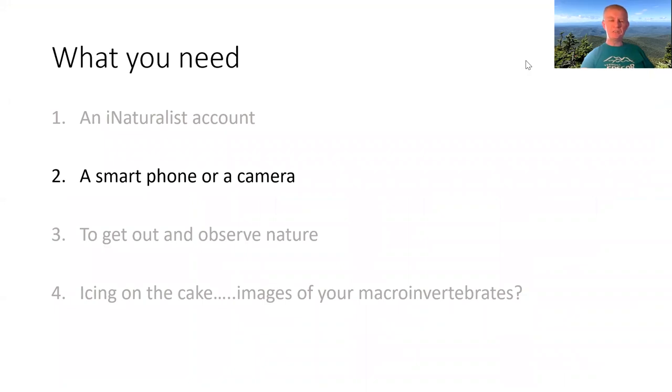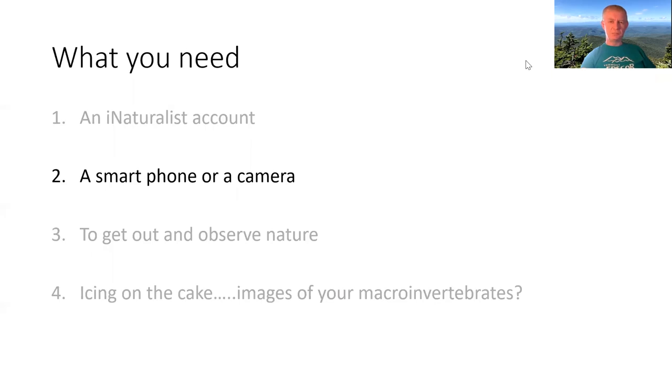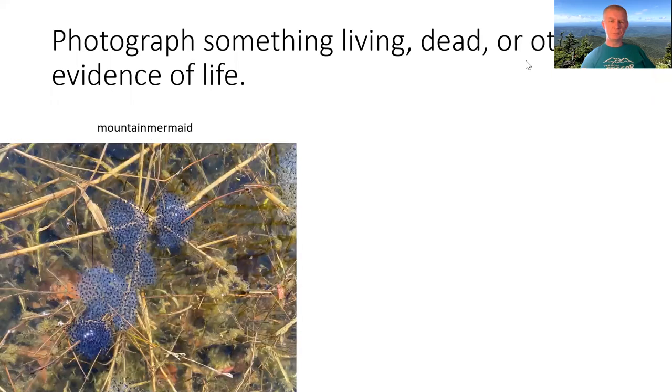To contribute, you need either a smartphone or a digital camera — simple as that. Any way to get an image onto a computer is what you need. You can photograph something living, dead, or any other evidence of life and put it up there.